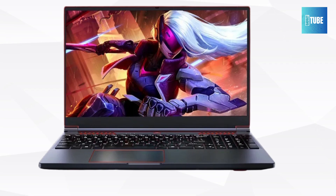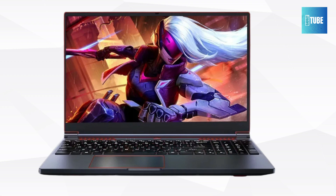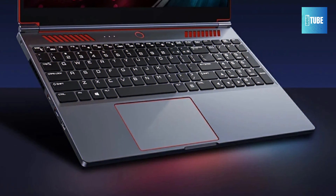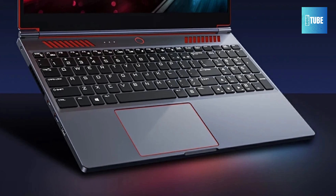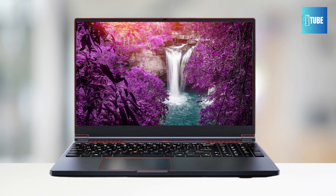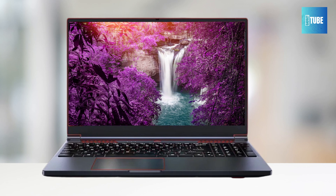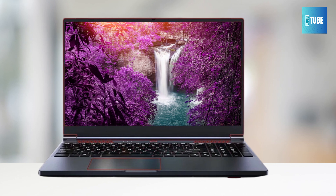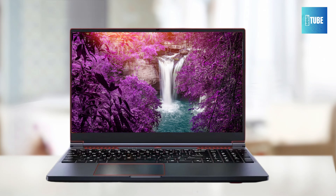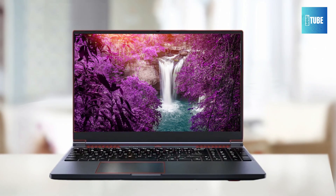Whether you're editing videos, designing in 3D, or gaming, this laptop is equipped to deliver. At the heart of this beast is the NVIDIA GeForce GTX 1650 graphics card, with 70% higher performance than the GTX 1050, ensuring that your gaming and design projects run smoothly. The 64GB DDR4 dual-channel memory further enhances multitasking capabilities, allowing you to switch between applications seamlessly. Plus, with the 2TB M.2 NVMe SSD, you get lightning-fast boot-up times and ample storage for all your files and games.